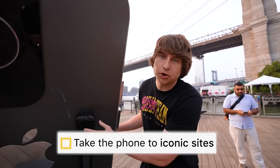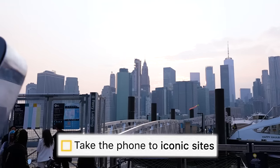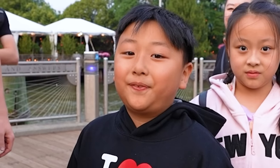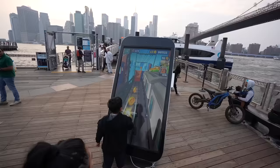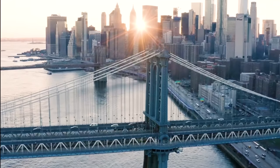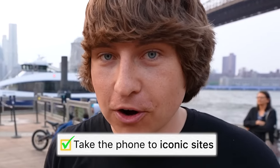Next on our checklist is taking the phone around to the most iconic sites in the city. We're testing the camera and they're also playing video games on it. So far it's holding up well — we really hope we get a good rating from our upcoming tech review.